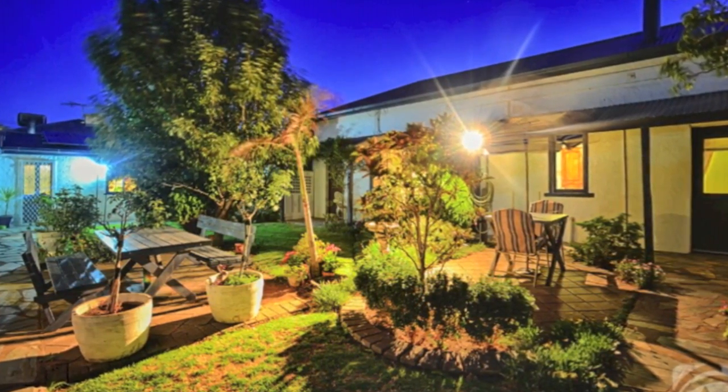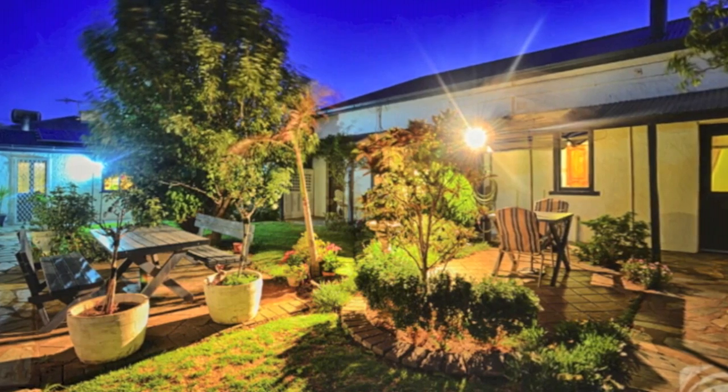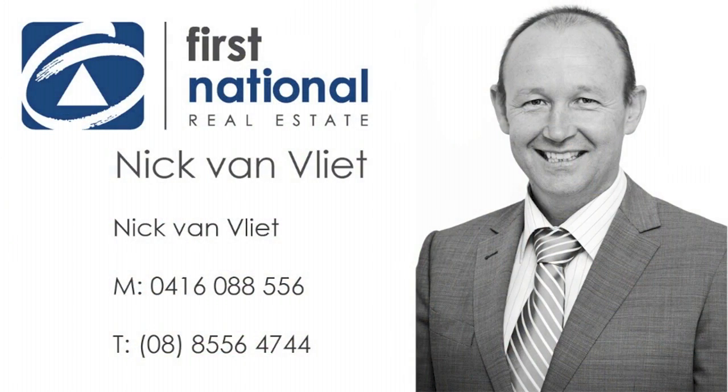For your opportunity to spend summer and autumn, winter and spring by the sea, call Nick on 0416 088 556.